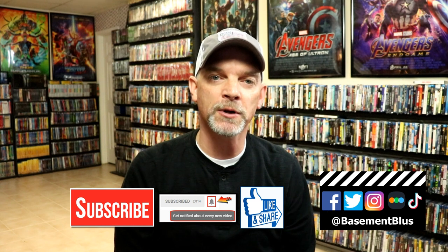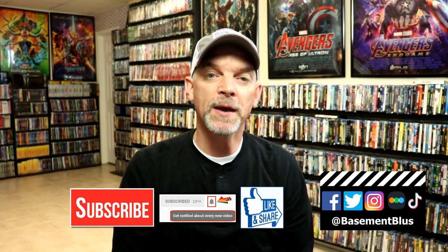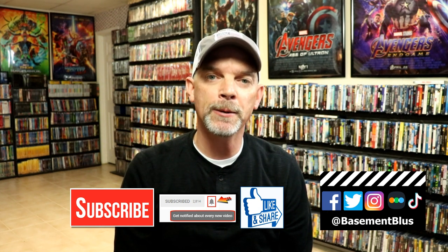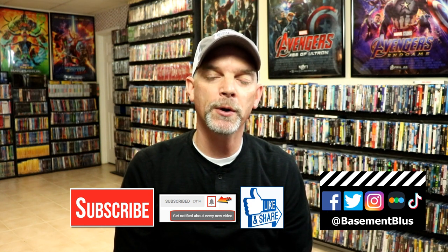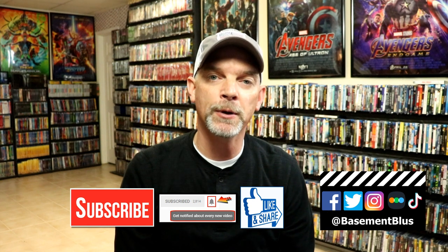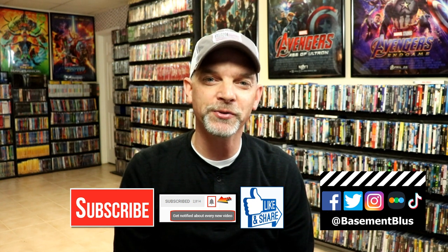If you like what you saw here today, please give it a thumbs up and share the video. If you haven't subscribed to my channel, I really appreciate it if you would subscribe — and if you do, please hit that notification bell so you can be notified every time I upload a new video. I'm on Facebook, Twitter, Instagram, and TikTok. You can also find me on Letterboxd to see what I've been watching — links are below. Thanks for watching and we'll see you next time.